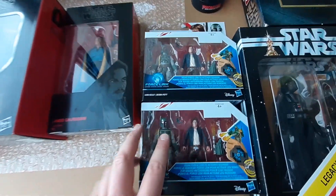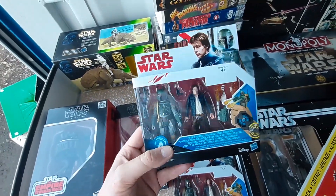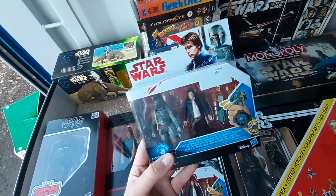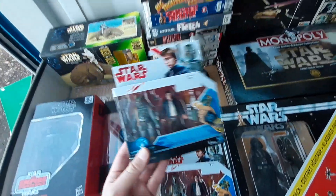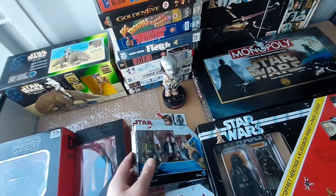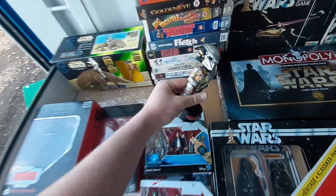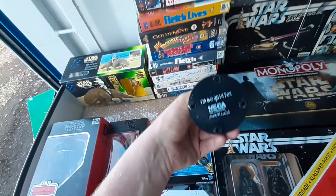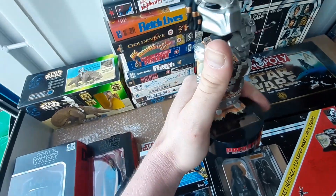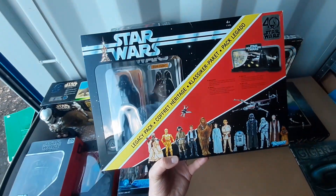We've also got these two Force Link-compatible sets — I think from around The Force Awakens era. One is Boba Fett and Han Solo. People are asking around 50 to 60 pounds but they seem to be actually selling at about 20 to 25. It's a hard set to find with not many listed, so I might hang on to those — they could appreciate in value. There's also a body knocker — I think it's solar-powered and bobbles around — though it doesn't seem to be working right now, probably just hasn't been in the sun.